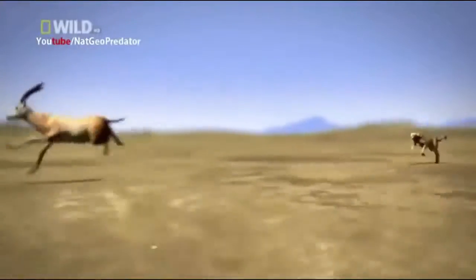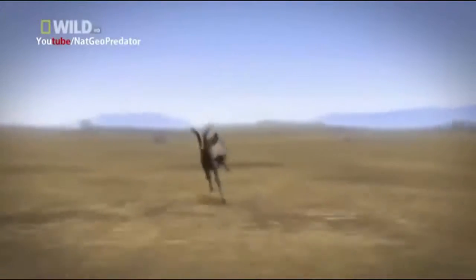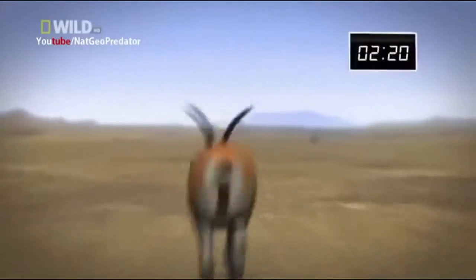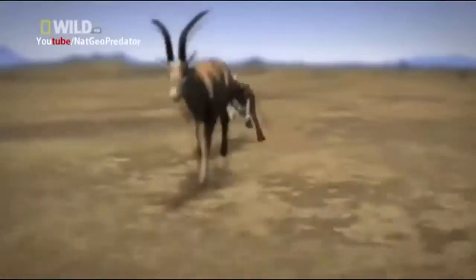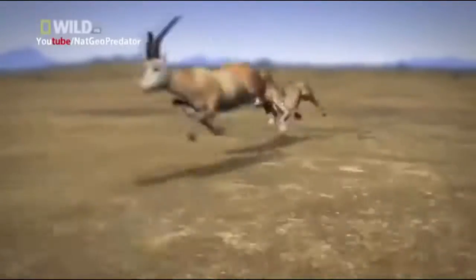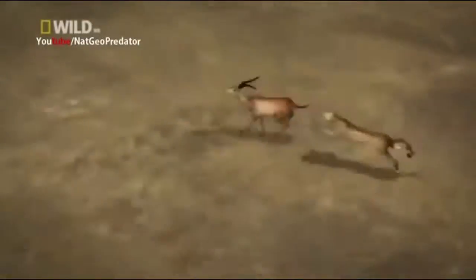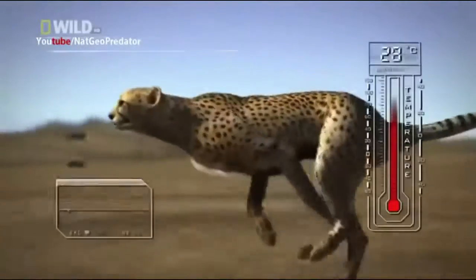Just ten seconds into the chase, the cheetah closes the gap on the antelope to 15 meters. At this pace, her speed advantage would put her on the antelope's back in just 2.2 seconds. But suddenly the antelope begins darting side to side. Each sharp turn forces the cheetah to alter her path, adding two seconds to the chase. If he makes ten of these quick turns, he'll push the cheetah to the limit of her endurance. The antelope may be slower, but evolution gave him a potential lifesaver — agility.